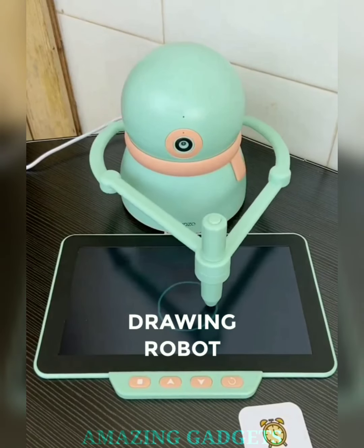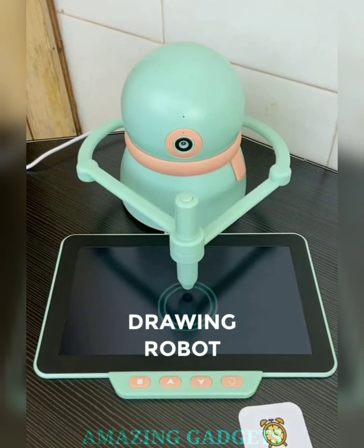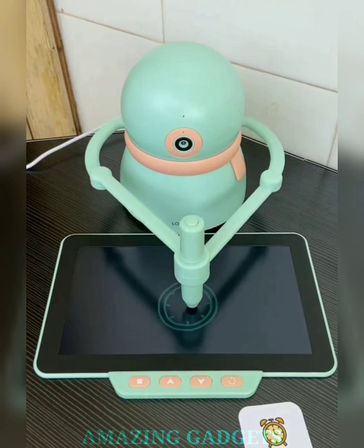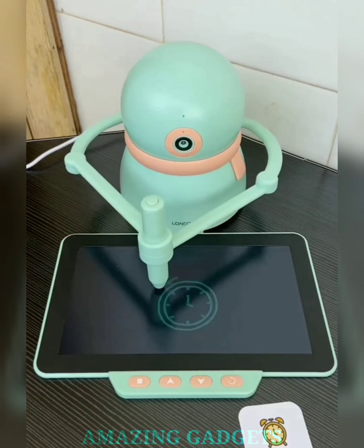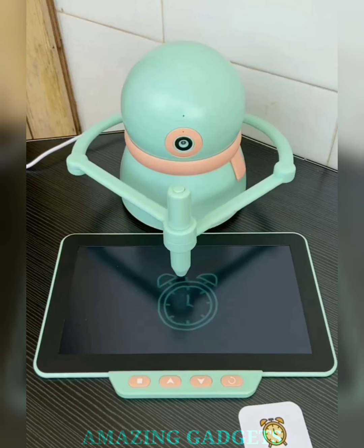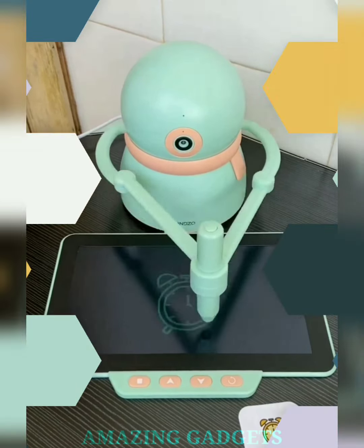Dive into a world where creativity and technology converge. Our drawing robot transforms your wildest ideas into vibrant reality with its artistic prowess. Our robot turns art into an interactive experience — watch as it brings your visions to life with mesmerizing strokes and precision. From intricate designs to abstract masterpieces, the drawing robot is your artistic accomplice.